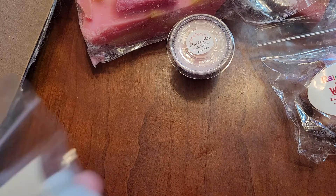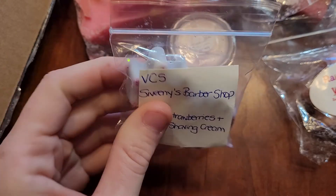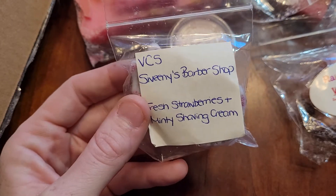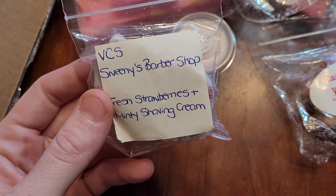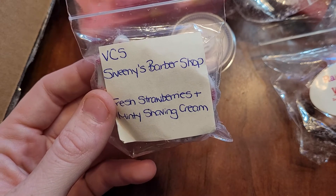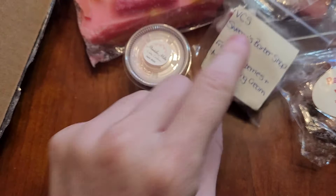I got three from BCS. This is Sweeney's Barbershop — Fresh Strawberries and Minty Shaving Cream. I love this. I don't like mint scents, but this is fantastic. I have been waiting to see this come out so I could order more. Her shaving cream and mint — I have another one, I think it's Mint Mojito and Fresh Strawberries and Shaving Cream. It is so good. I will 100% repurchase some of these scents, and I just grabbed that one because it's one of my favorites.